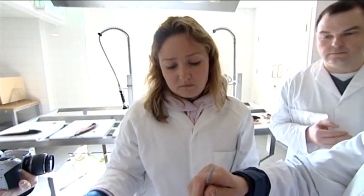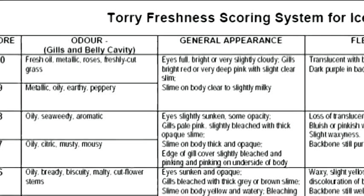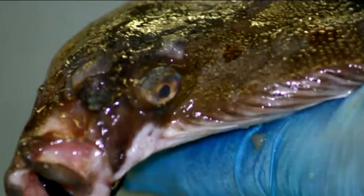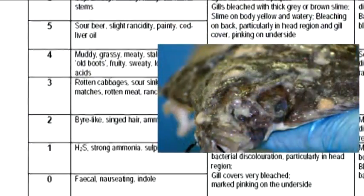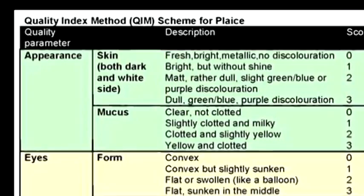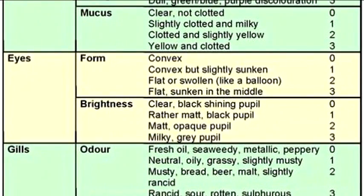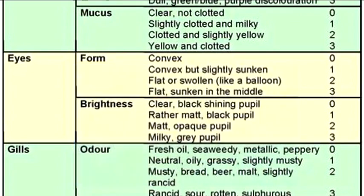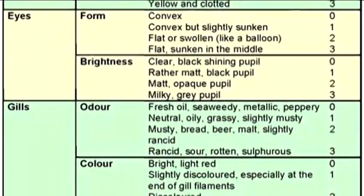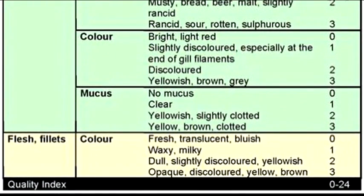What differs between the two schemes is how these indicators are scored and correlated with remaining shelf life. Unlike QIM, Torrey has a scheme for cooked fish, while QIM covers a wider range of species. The Torrey scheme groups all indicators into bands ranging from 10, the freshest possible fish, down to 0, which is so poor that no example is available. QIM approaches scoring differently: each indicator is given a score from 0, which is very good, to 2 or occasionally 3, which is very poor. These scores are all added up to provide a QIM score — the lower the score, the higher the quality of the fish and the longer the shelf life.